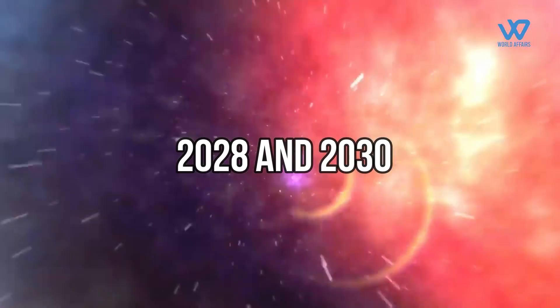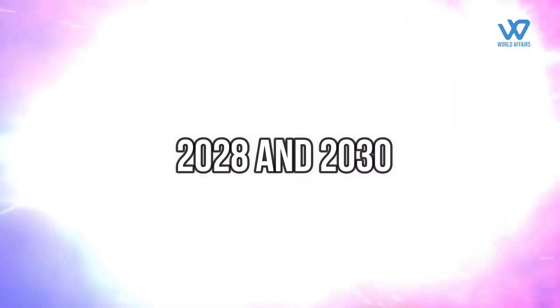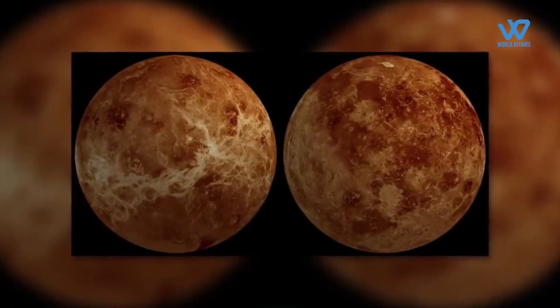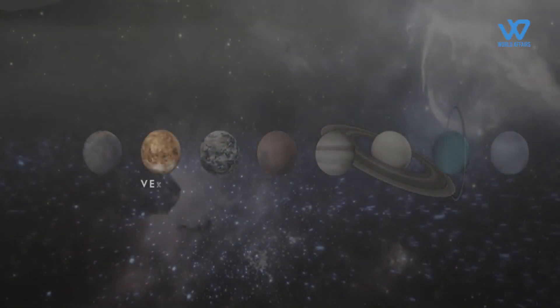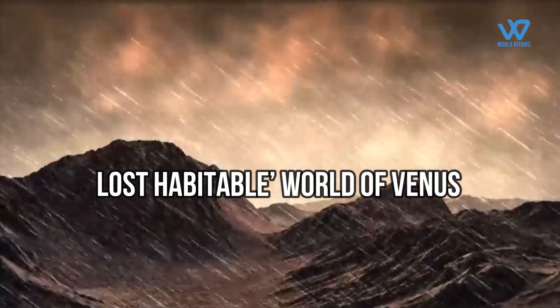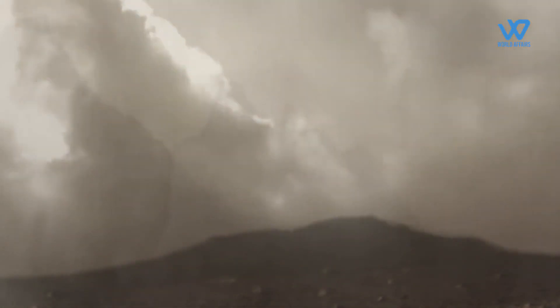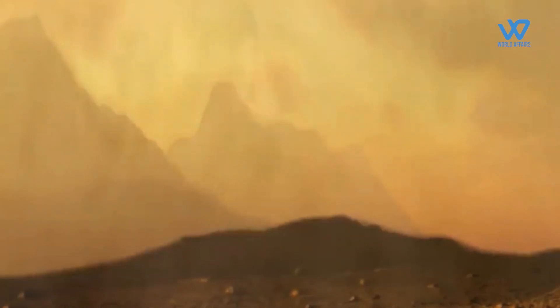NASA will launch these two ambitious missions between 2028 and 2030. This marks a considerable change in direction for NASA's planetary science division, which stopped sending missions to the planet since 1990. The atmosphere of Venus contains sulfuric acid and the surface temperature is hot enough to melt lead.